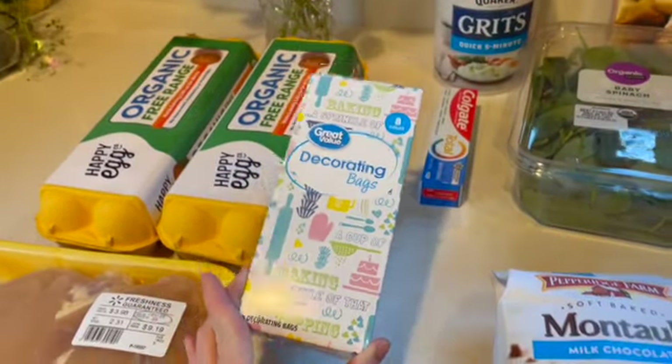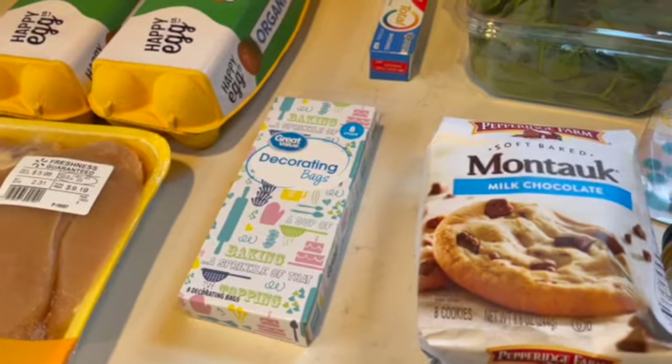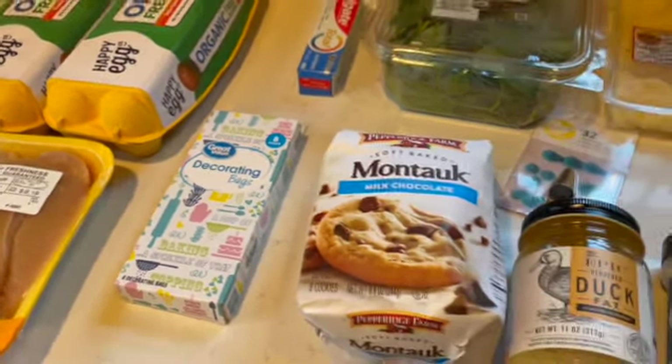We have a huge Christmas Eve party. Family from in-state, out-of-state, everywhere comes, so it could be between 30 and 50 people. I'll let you know.